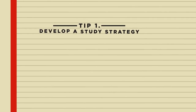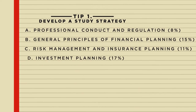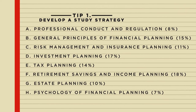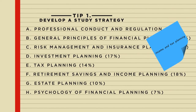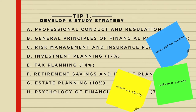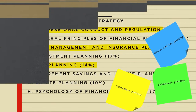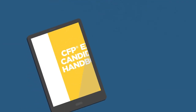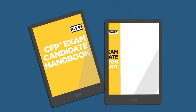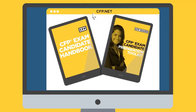First, develop a study strategy. Take the time to create a study plan that supports your own learning style. Start by familiarizing yourself with all the principal knowledge topics that will be covered on the exam — topics ranging from income and tax planning to investment planning, retirement planning, and more. Take note of the topics that are most challenging for you so you can spend extra time on them. To guide your study plan and preparations, also make sure to read the CFP exam candidate handbook and the preparation toolkit. Both are available in the exam prep section on CFP board's website.